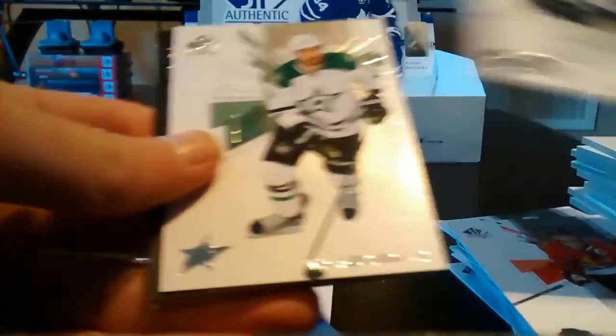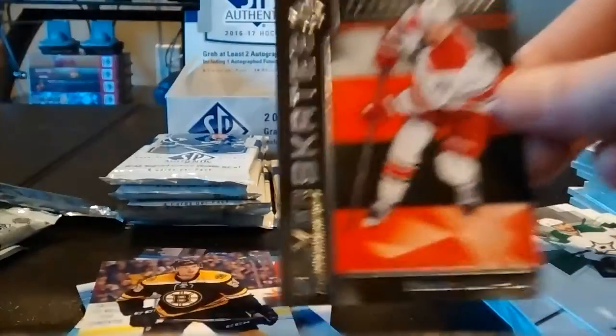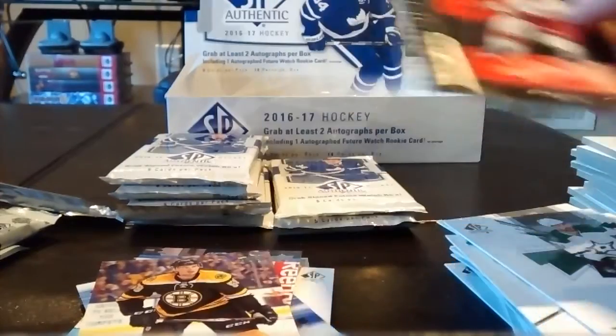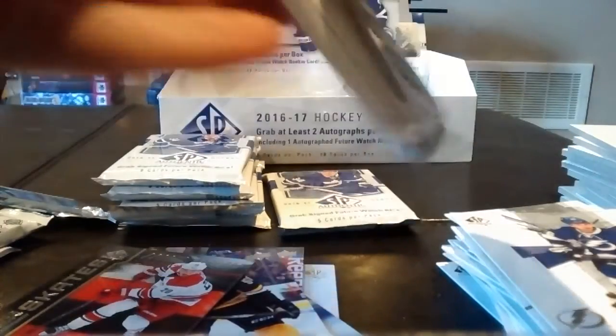Mark Scheifele, Tyler Seguin, and a Sebastian Aho Silver Skates. Ryan Getzlaff and Nikita Kucherov.